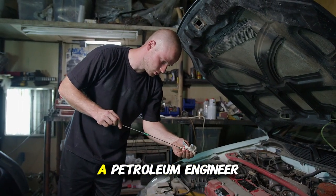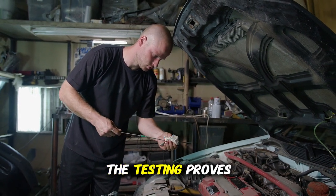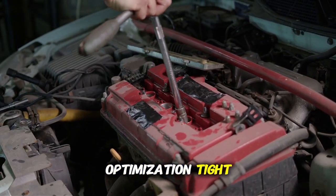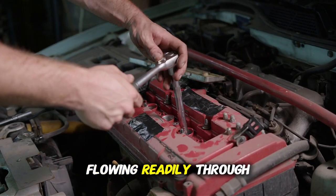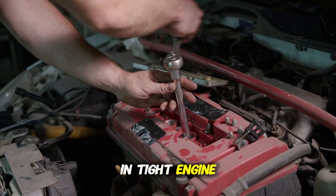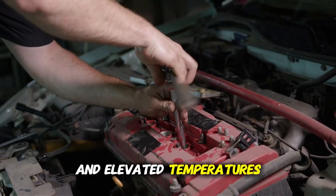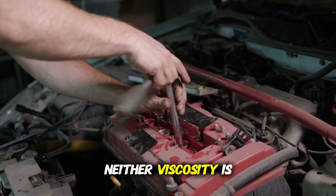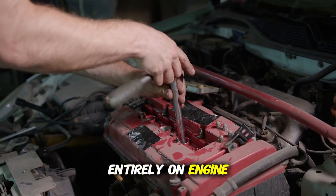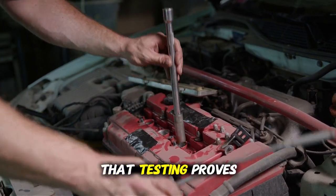Tight clearance engines using thick 10W40 showed elevated temperatures indicating oil could not flow adequately. Loose clearance engines using thin 5W30 showed elevated temperatures across the entire bearing surface indicating inadequate film thickness and increased friction. Specification match viscosity showed even temperature distribution proving optimal flow and film strength. A petroleum engineer summarized: tight modern clearances need thin oil flowing readily through restrictive passages, while thick oil in tight engines causes volume starvation.